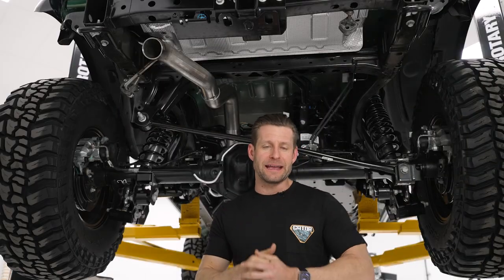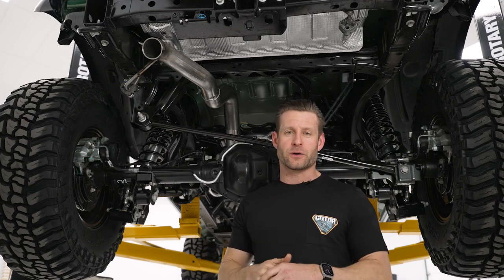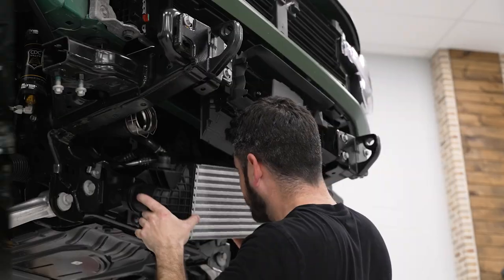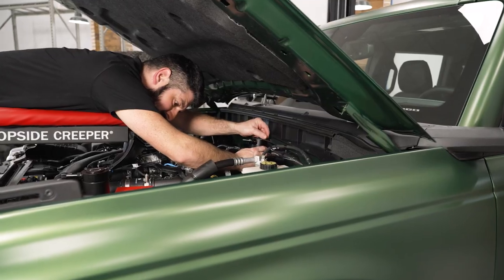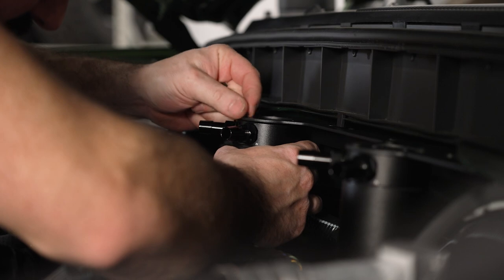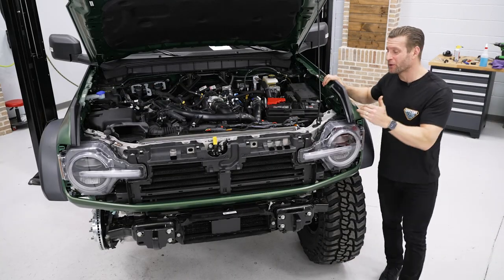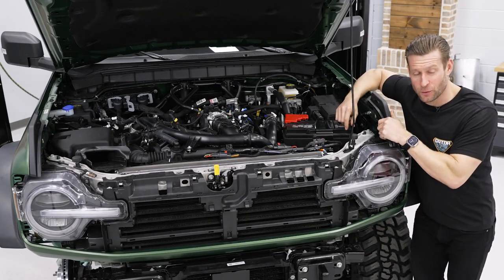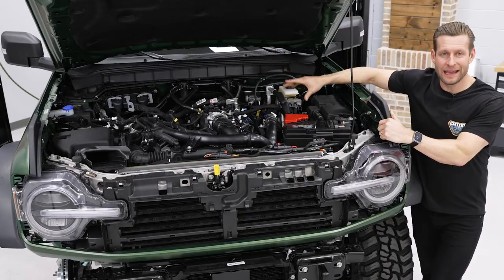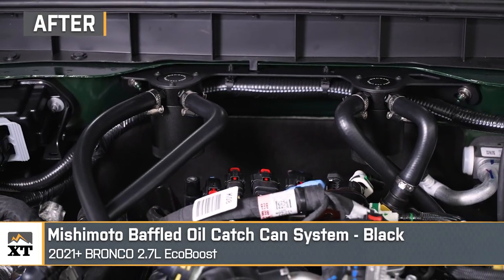Up next, we're gonna move to the front of the Gator where we have a trio of parts from another local manufacturer. We've got parts here under the hood from another local friend, Mishimoto, coming to us from the great state of Delaware. Let's talk about what they sent us for the Gator, starting off with the twin baffled oil catch can setup.